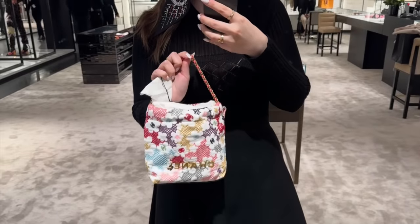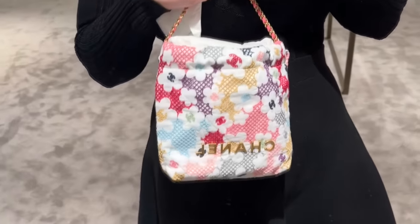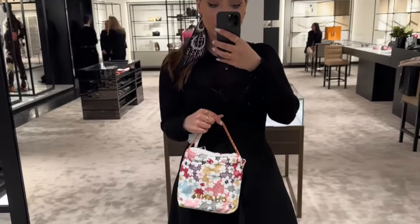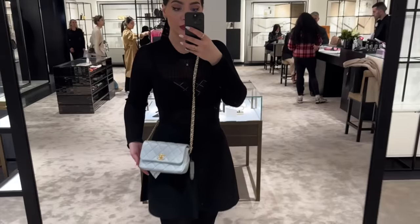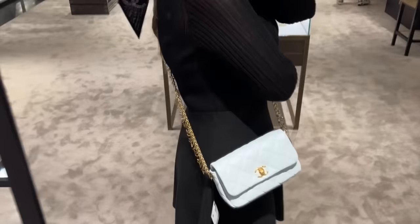This is very pretty, guys. Look at the colors — beautiful! What a surprise — the blue bag doesn't have the heart. The chain has these charms instead. It's a nice touch.